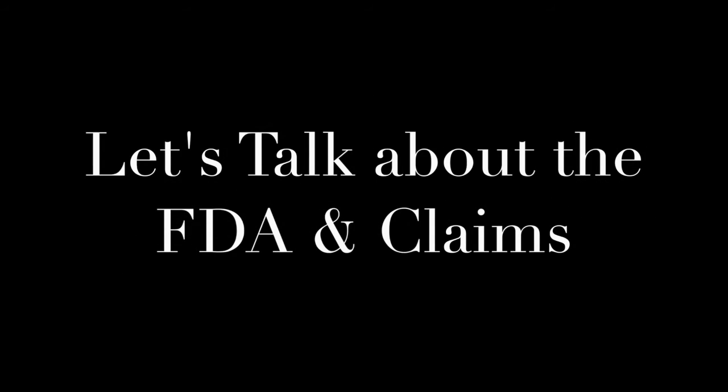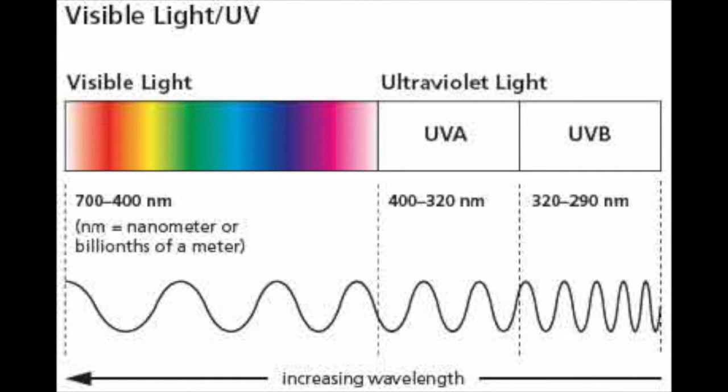So let's talk about the FDA and claims that we can make about One Drop Wonder as applied to the skin in the sun. The FDA has identified two regions of ultraviolet light important to protecting the skin: the UVA region, which is 400 to 320 nanometers, and the shorter wavelength UVB region, which is 320 to 290 nanometers. There are very rigorous protocols that must be followed to establish a product as one that can be assigned an SPF value. Unfortunately, One Drop Wonder, or Palmafera oil, has zero absorption of light in the UVA and UVB region according to the FDA — so it has an SPF value of zero.